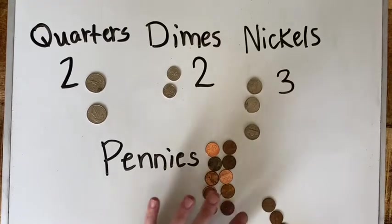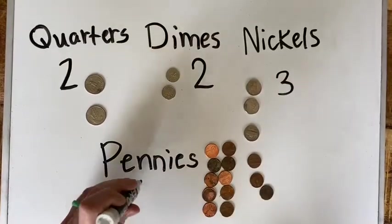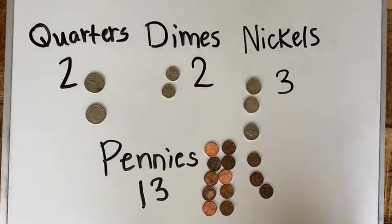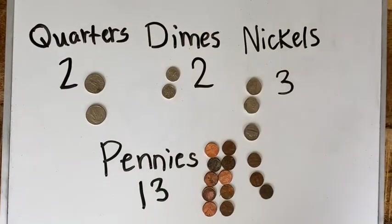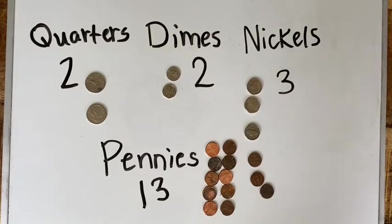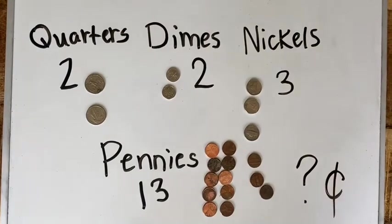So my question to you is: how much money did I have in my pocket? What amount does all this add up to? I want to know how many cents are in my pocket.